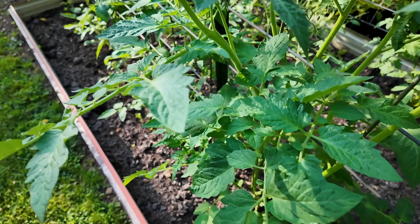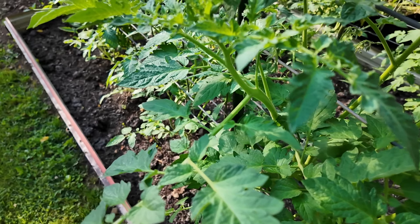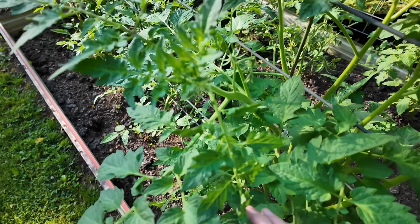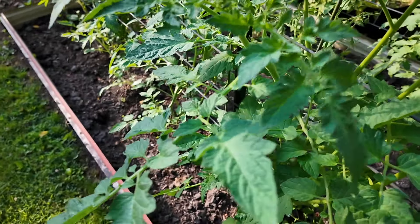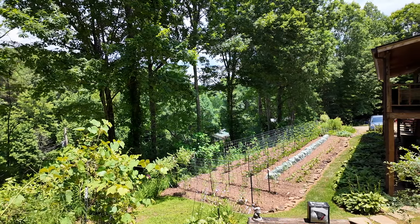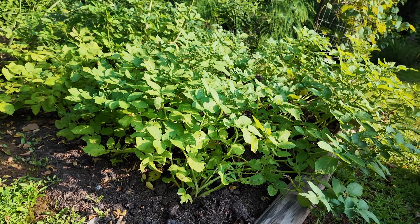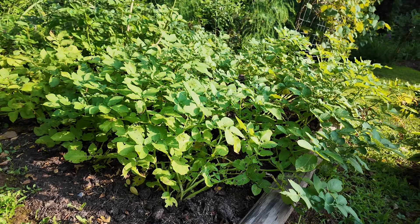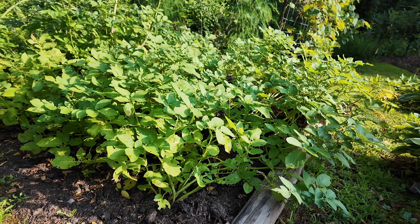Matt's Cherokee Purple tomatoes are looking really good, getting taller by the day. There are lots of blooms — I only see one or two small tomatoes, but lots and lots of blooms, so hopefully that means he's going to have a lot of tomatoes. The potatoes we have planted in the ground are still doing good. All of the ones in the grow bags are so tall and have already bloomed that they've fallen over, and I'm just hoping we've got lots of good potatoes underneath.